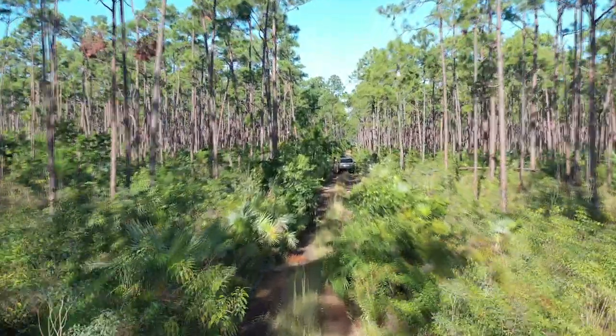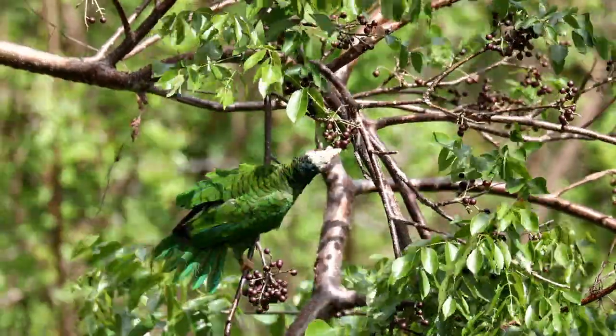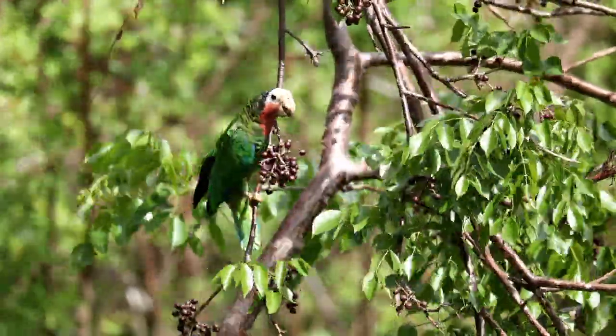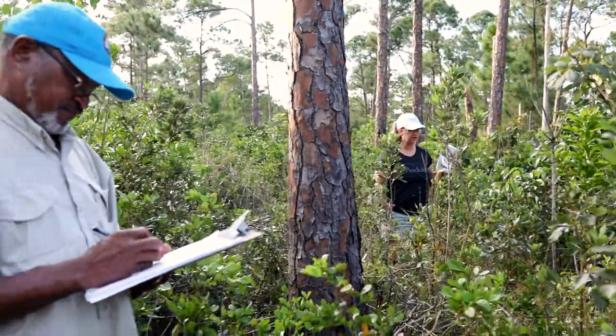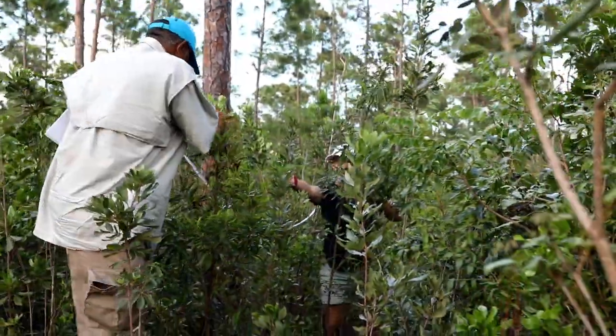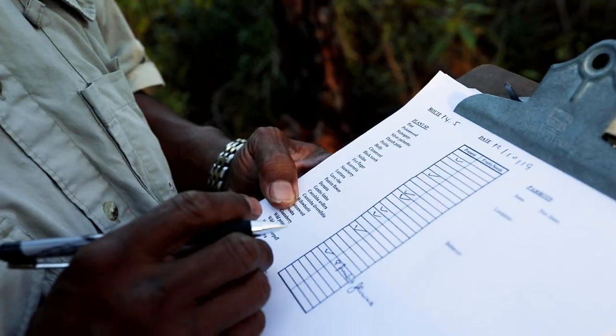The primary nesting area is within the Abaco National Park. What we're doing is creating a sample plot for us to identify the species of tree that are in that sample plot. We're quantifying how much food availability there is for our birds.